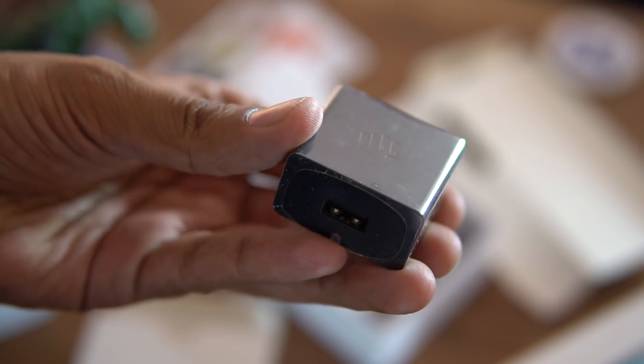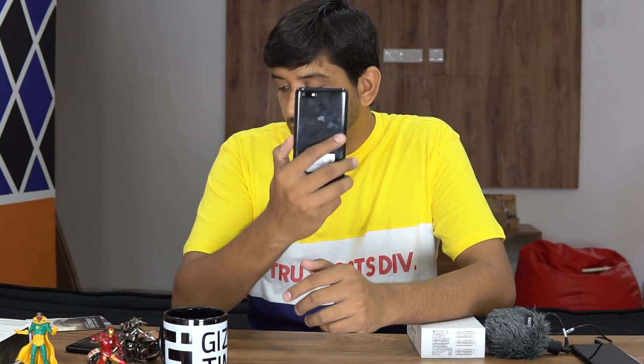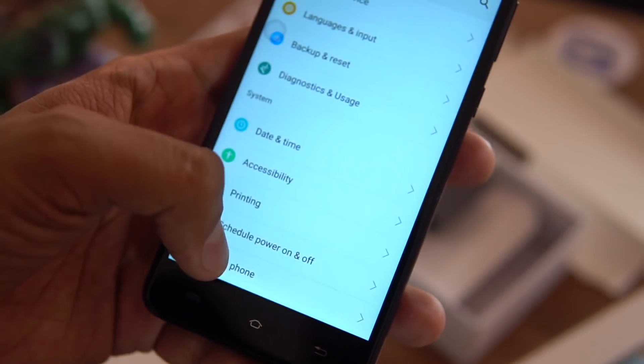The Micromax Bharat 5 does look quite good in a way, but the plastic back is easily prone to scratching. That is one area where you'd feel the phone is aging quickly, because whenever you place this device on a flat surface it will get scratched pretty easily. Getting into the settings, you'll see this is UI version 2.0.